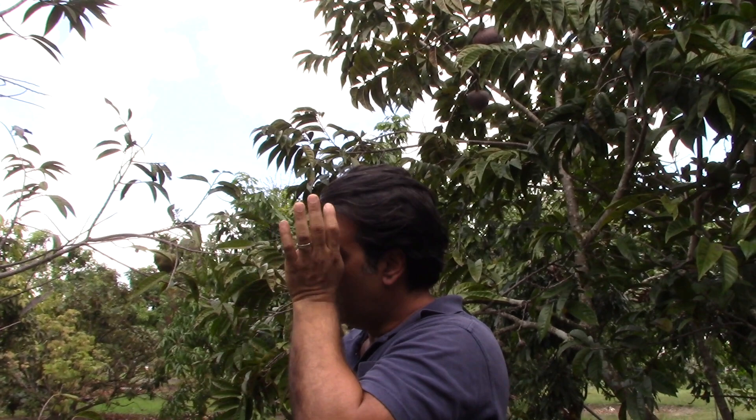Originally this was a seedling my dad planted behind the office at the farm — it made beautiful large yellow fruit. I had a bad feeling something was going to happen to that tree, so we got some budwood, grafted it, and managed to plant one back here where it's safer. And the one behind the office died from a hurricane — I think it was 2005. How long did it take from seed to first fruit? About four or five years.